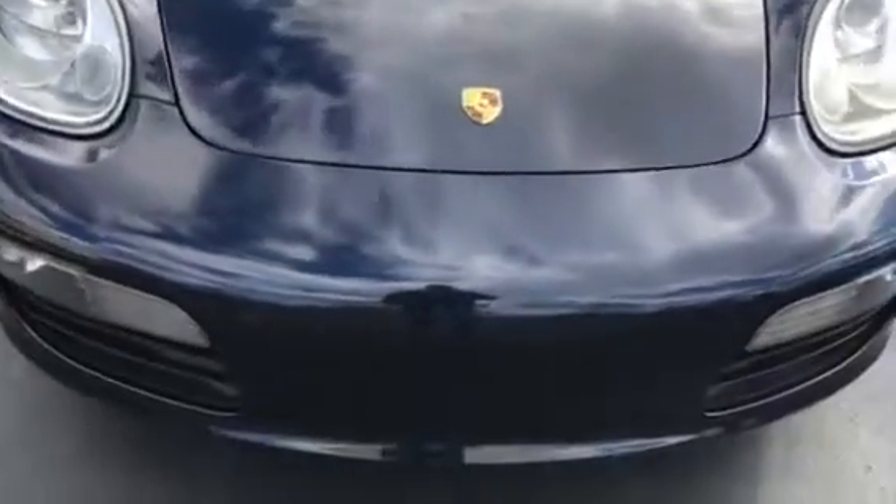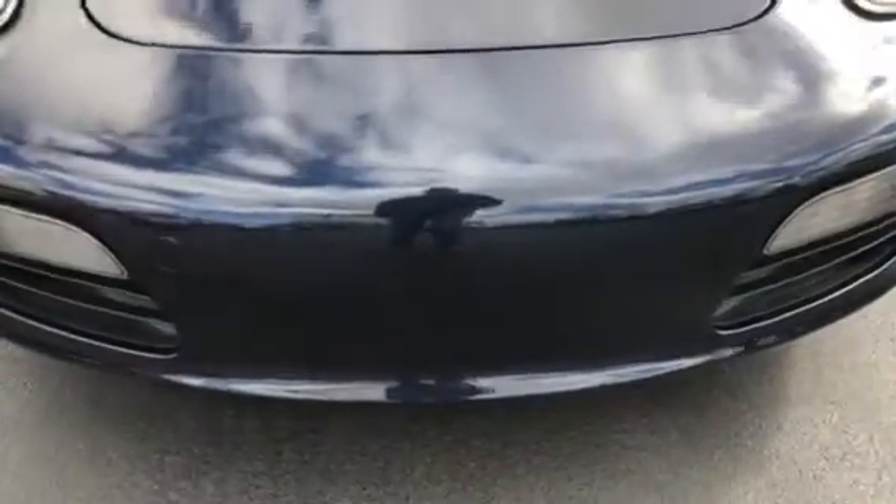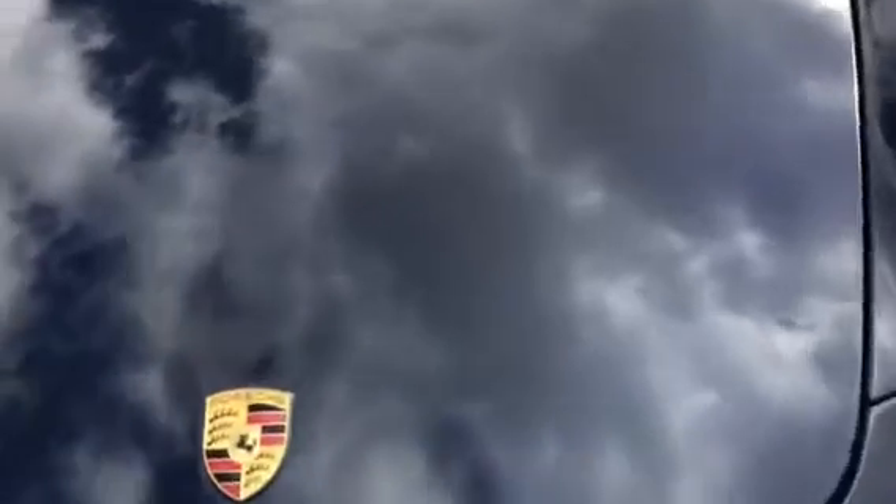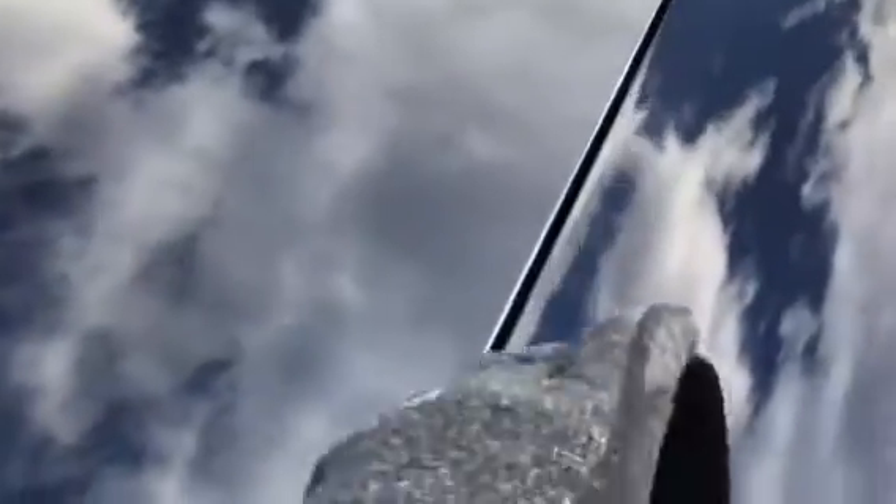The front bumper looks really nice. You do have two holes in the front here where it looks like it may have had a front plate at one point in time. Overall the front bumper is very nice. Not really seeing any kind of damage or anything here on the hood — a little bit of a bird mark and a clear coat issue, and a small chip.